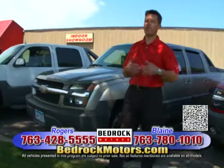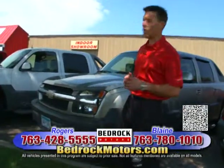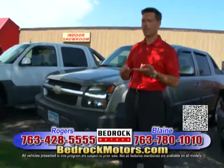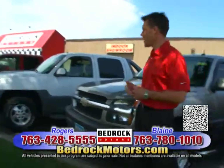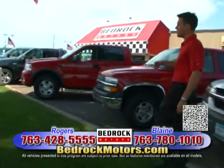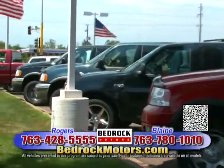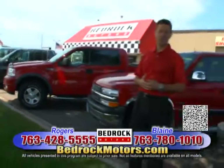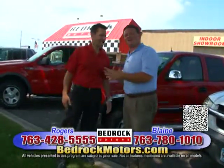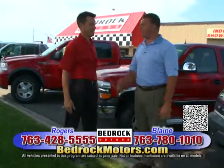We're very fortunate to have an overabundance of inventory — so many cars it's difficult to get through in a half-hour show. We have Dodge Dakotas starting at $4,000, a really cute S10 ZR2 lifted truck, Avalanches starting at $10,000, F-150s starting at $10,000, and Chevy 1500 trucks starting at $10,000. If you don't see it on our show, go to the website or call — if we don't have it, we'll let you know if we can find it. Thanks for watching. BedrockMotors.com — the website and number are at the bottom of the screen.